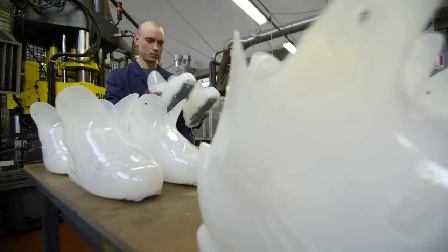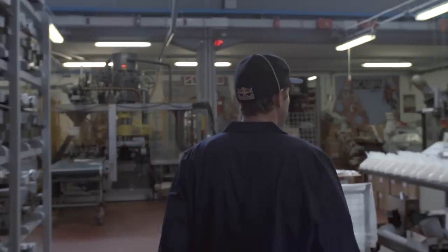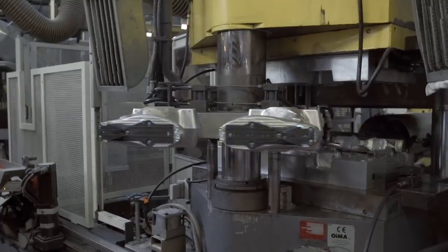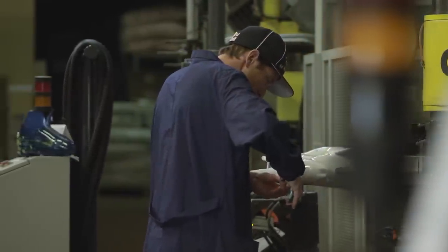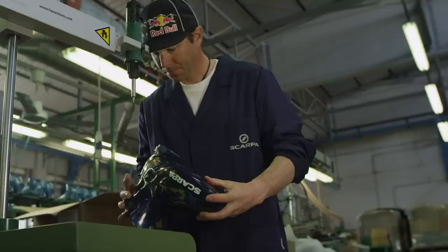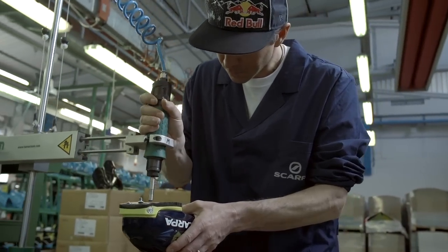I remember thinking to myself, how hard can it be to make a ski boot? Stick it in a mold, rivet on a bunch of plastic pieces, and you go. To work with the craftsmen to do this and have them show me — I now understand that this is a really complicated and really difficult process to do it right. It takes a lot of dexterity and a lot of know-how. It's just so detail-oriented.